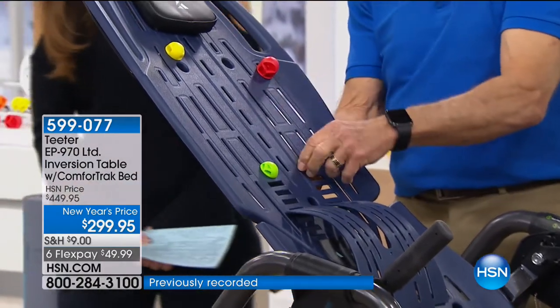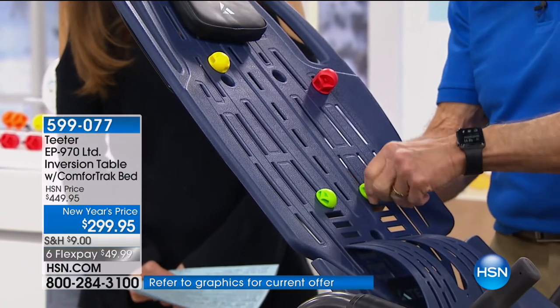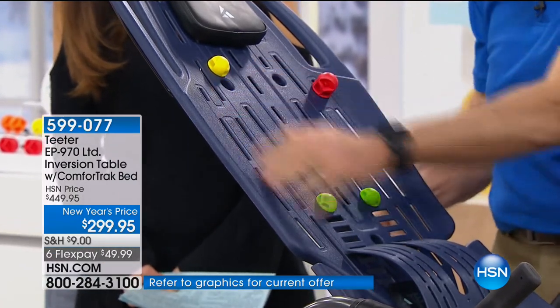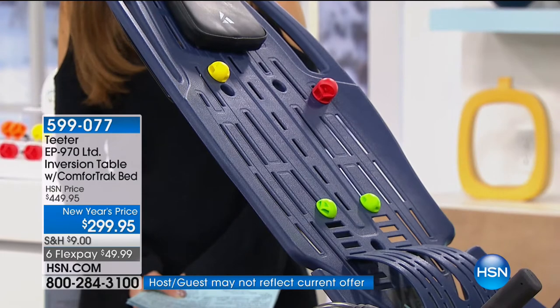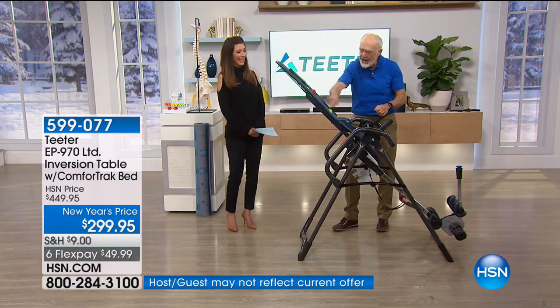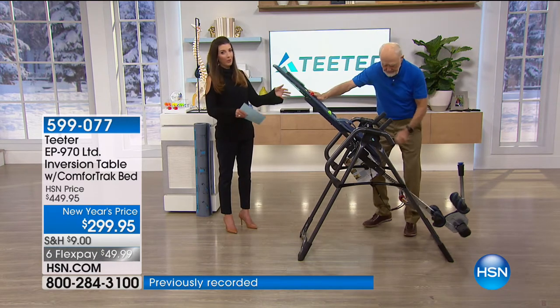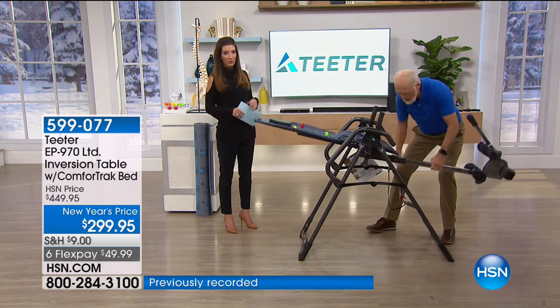The acupressure nodes — there are eight of them, two of each of three sizes — have a little thumb lock. You can put them anywhere on the back pad. When you have those knots in your back and you wish somebody could take their thumb and push on those knots, these are your thumbs.